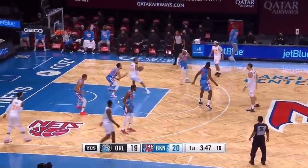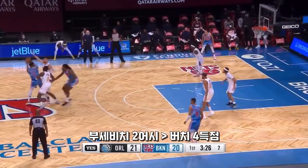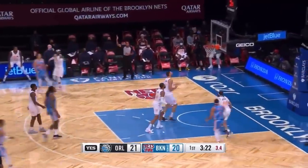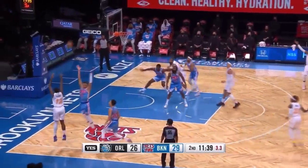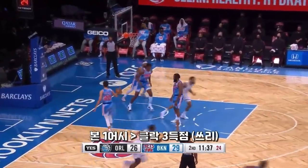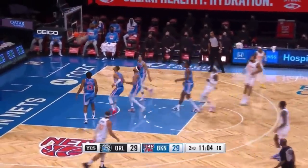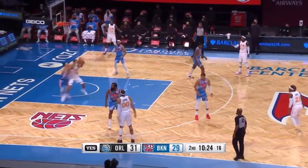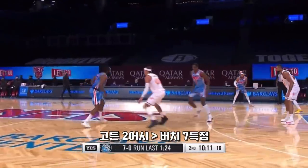Magic trying to go back in front here. Burch mismatch over Shamit for two. Find the open man. Shamit connects. Shot clock winding down. Gordon. On the kick. Clark drains it. The pull-up is pure. Gordon on a dump-down. Shamit did not have one, and he's made some things happen.